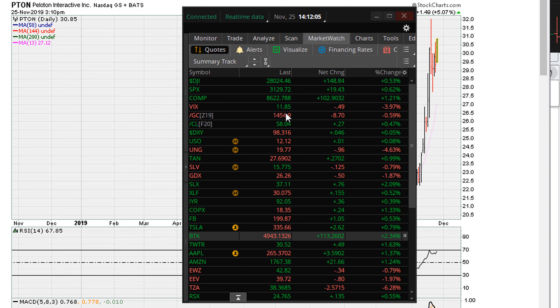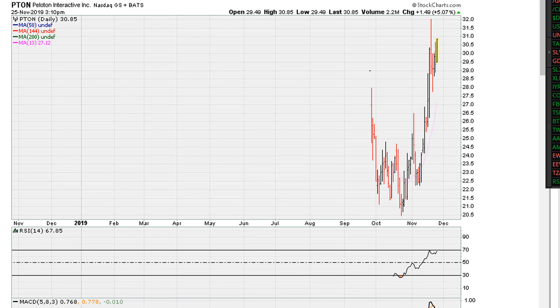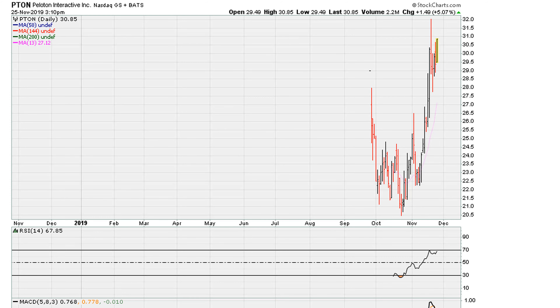This is Eric Motha with ericmotha.com and it is November 25th, 2019. Take a look here at a stock that is breaking out — a recent IPO — and the ticker symbol is PTON. We've been playing this breakout stock ever since this initial move, which was close to the initial daily closing high after the IPO day. There was a breakout here a couple weeks ago and we were playing that breakout.